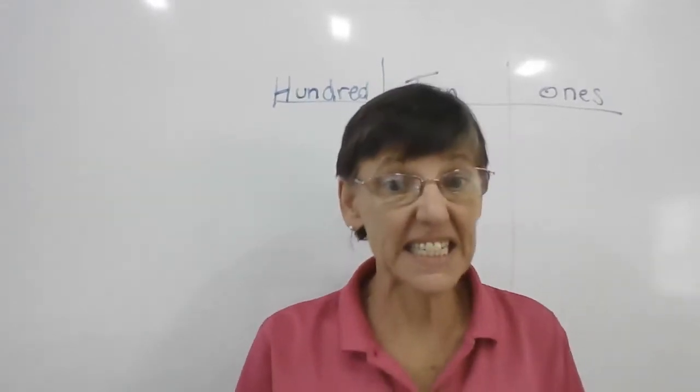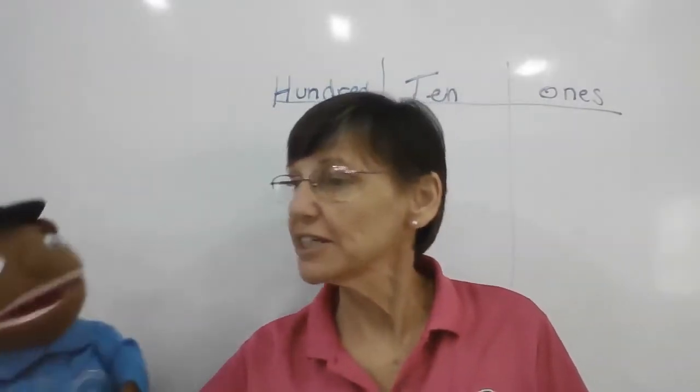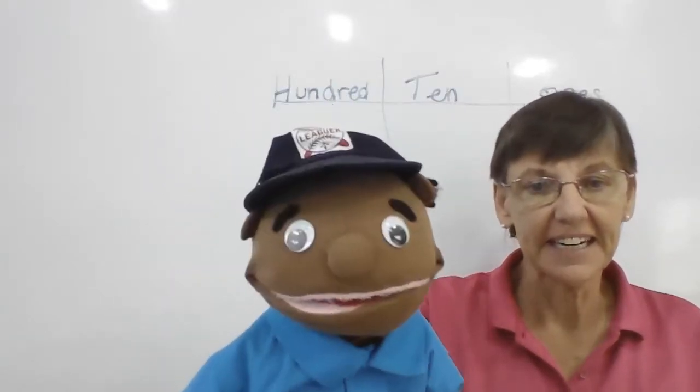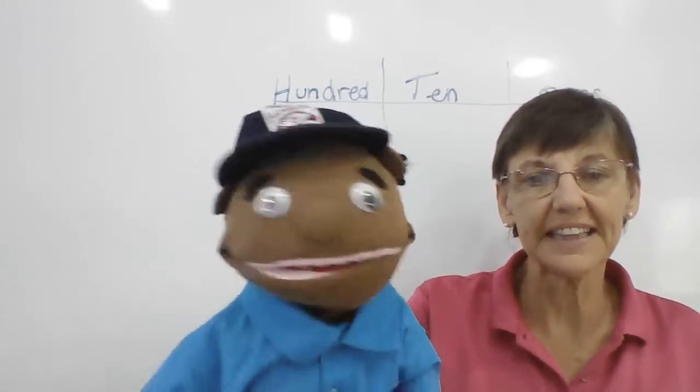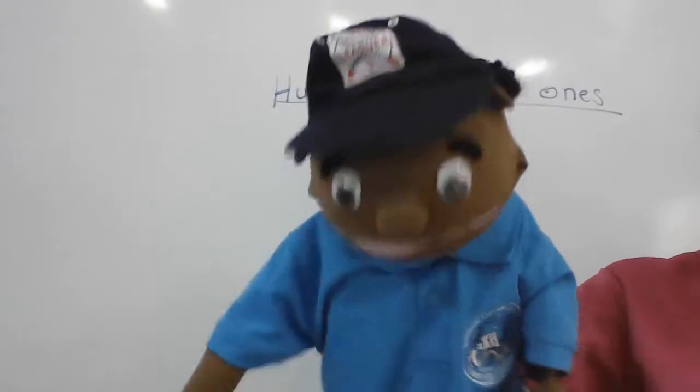Okay, we have an easy lesson today. That means Pepe can come and help us. Pepe, you want to help us? Sure. Hi, kids. I sure missed you. I'm ready for class. Are you? Alright. Everybody ready? Stand up, please. Please stand up. Everybody ready? Alright. Ten, seven. Action.